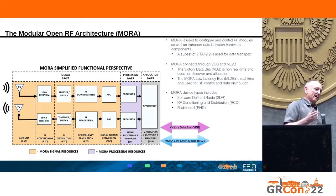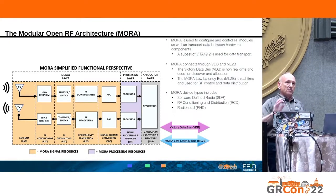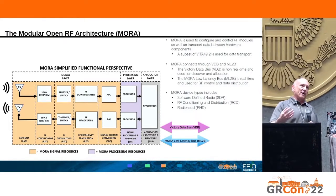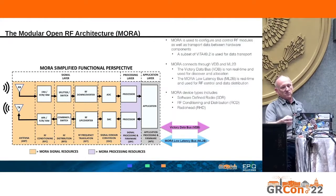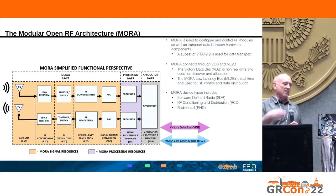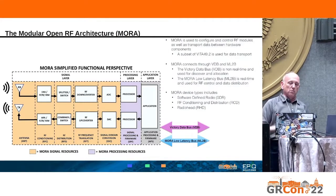With an RF payload, there's a standard called MORA — Modular Open RF Architecture — which defines the software interface, essentially the ICD, as well as the hardware interface. MORA provides two Ethernet buses: one is a VICToR data bus at lower speed, and the other is a higher-speed, low-latency bus for data transfer. Data is VITA 49 based with the MORA overhead.